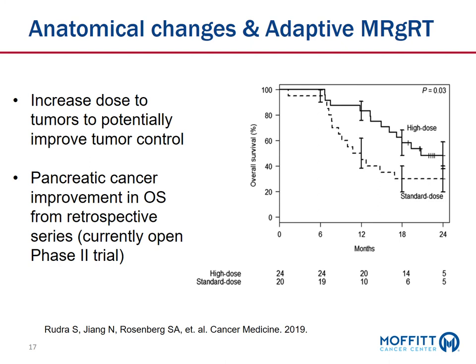Is there evidence that delivering adaptive high-dose therapy actually improves outcomes? A study done by multiple institutions including Wash U, University of Wisconsin, UCLA, and others examined pancreatic cancer patients who received high-dose adaptive therapy — personalizing the radiation dose each day — versus standard radiation, and saw an improvement in overall survival. This is a retrospective study, which is hypothesis-generating only, but it did lead to a currently open phase two clinical trial at multiple institutions looking at this approach to improve outcomes for pancreatic cancer patients.